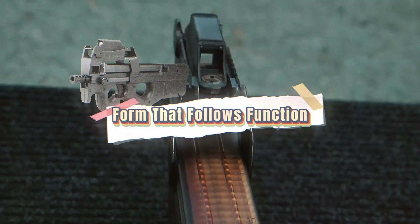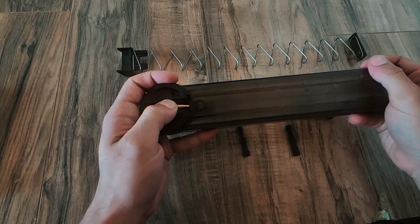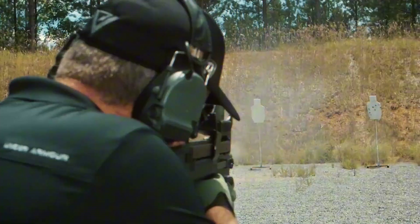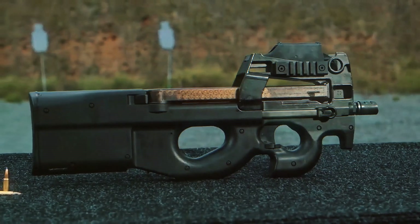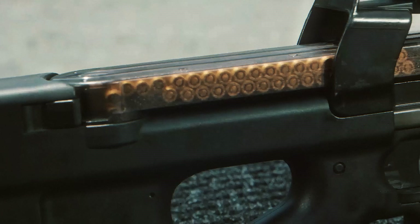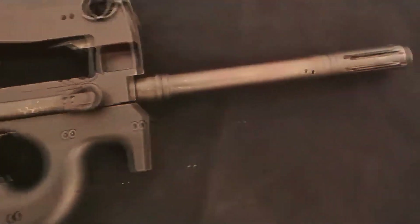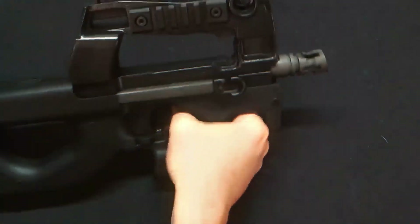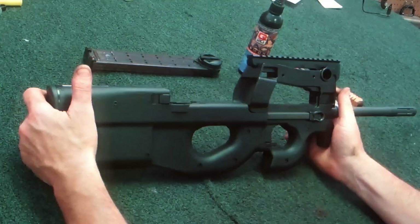The P90's looks get a lot of attention — the sci-fi shape, the top-mounted mag, the lack of visible sights. But every line has a reason. The body is made from high-strength polymer, resistant to impact, corrosion, and extreme temperatures. Early models came with a reflex sight built directly into the top rail, using a fiber optic collector for daylight and a tritium lamp for nighttime — no batteries required. Even the backup sights are molded into the frame, with no flip-up parts to break or lose.